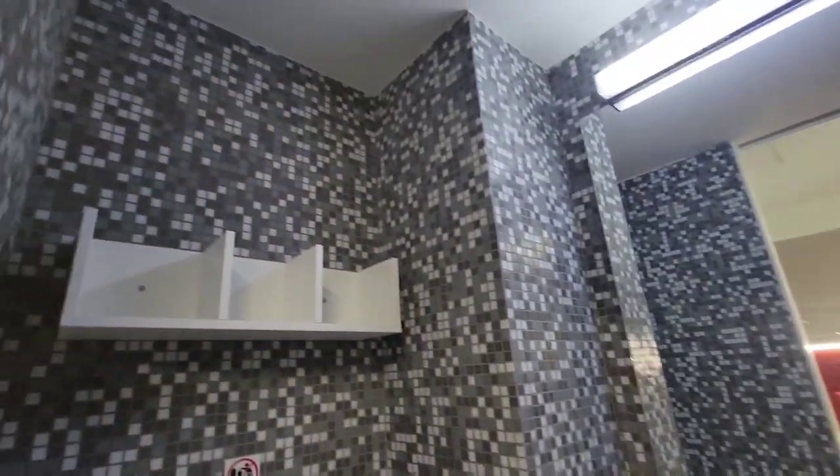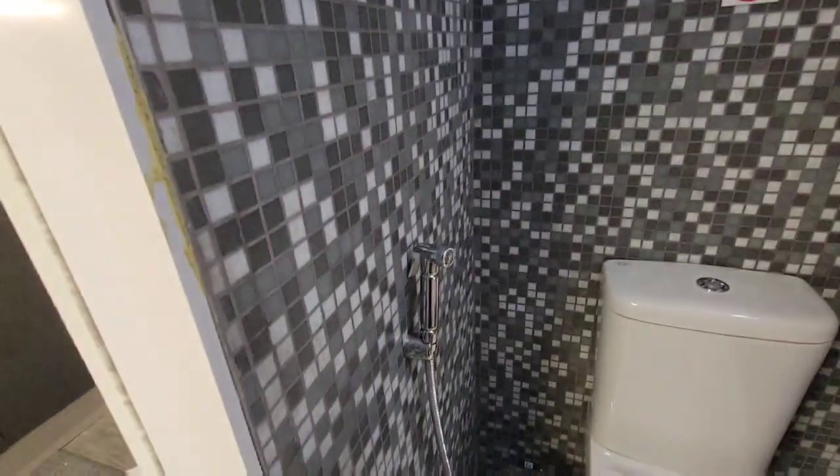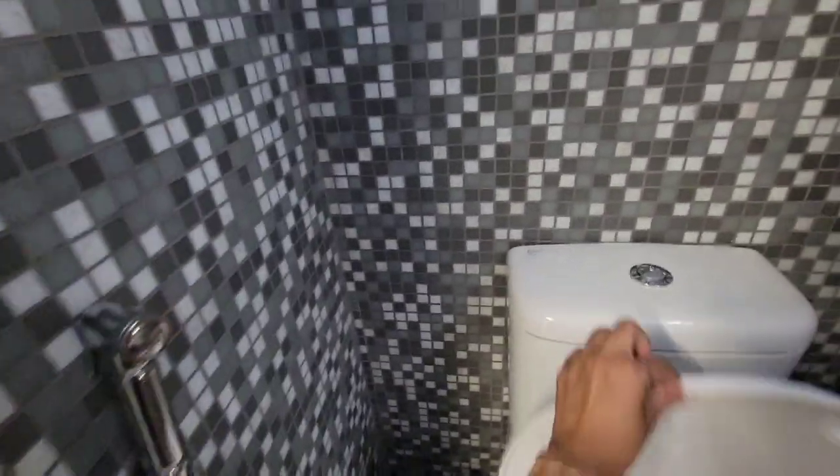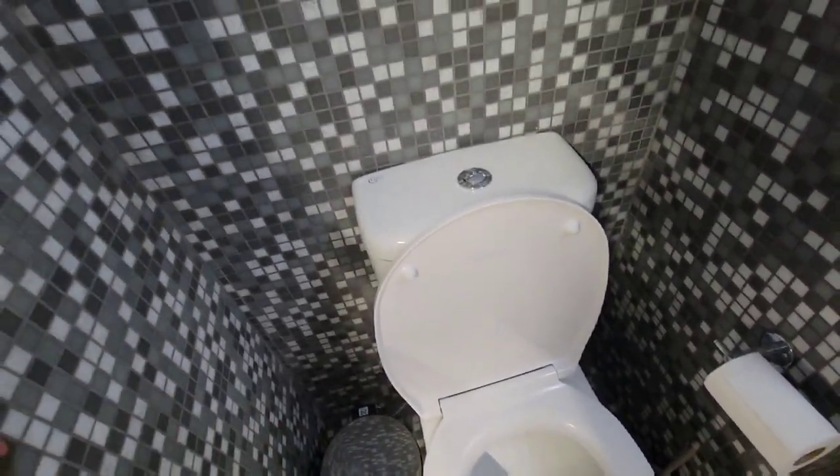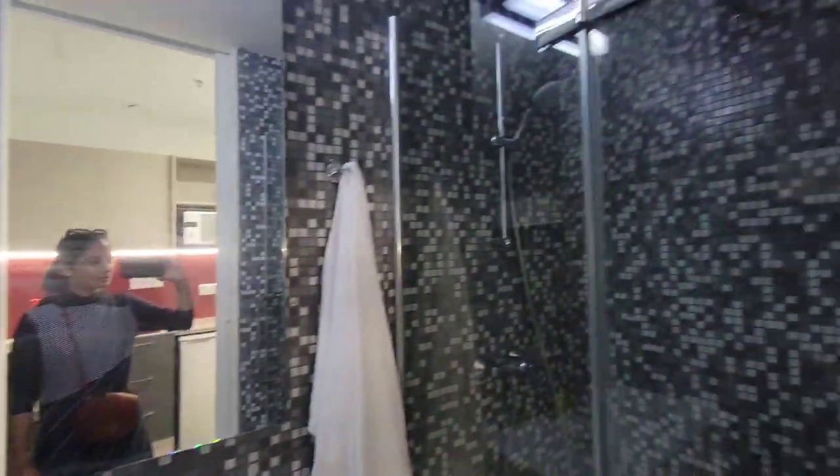Here is the bathroom. You have a nice shelf. The best part of this bathroom is that we have a nice bidet, a sprayer — you have a spray like this. This place also comes with towels.